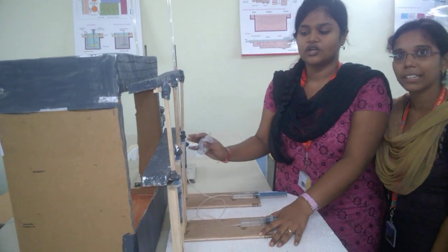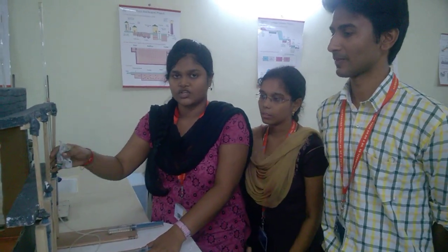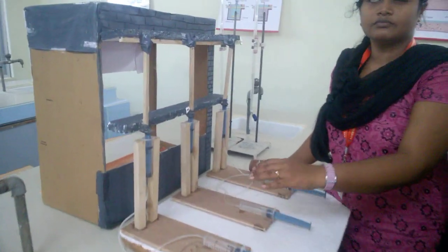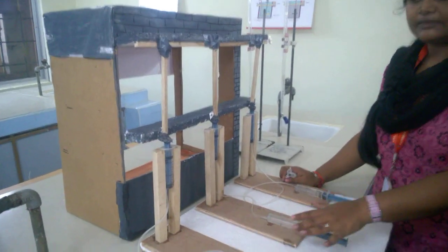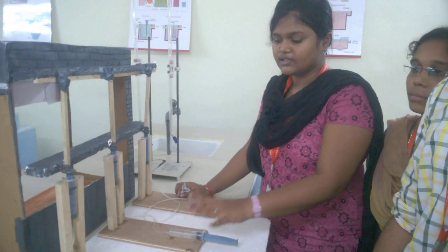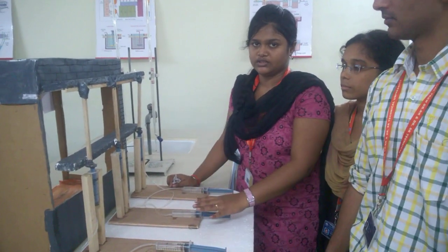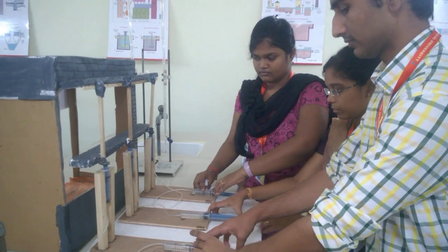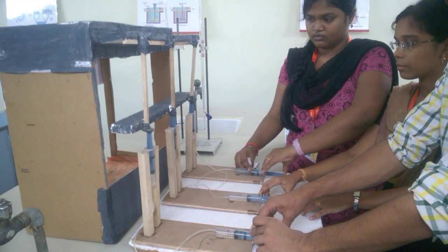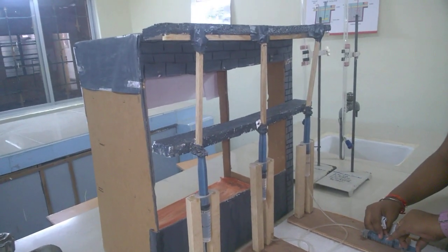This is Hydraulic Scaffolding. Scaffolding is a temporary structure provided at the external of a building for giving aesthetic appearance or for painting. This Hydraulic Scaffolding mainly obeys Pascal's law — when we give pressure on one side, it is exerted and transferred to all other sides.